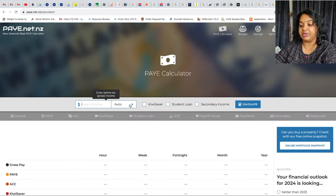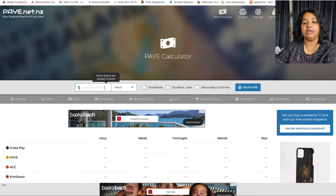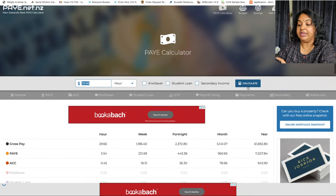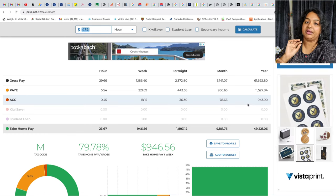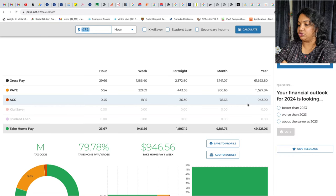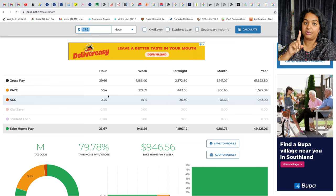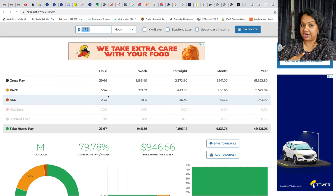On the website we have an hourly rate field. For example, in our offer letter we have an hourly rate. The median hourly rate is $29.66. This is for a full-time job at 40 hours per week, which is standard in New Zealand. The gross pay is $29.66 per hour, and the PAYE tax calculated is $5.54.